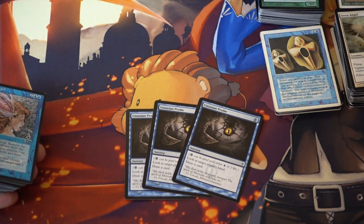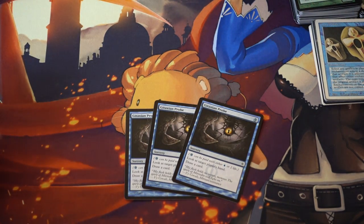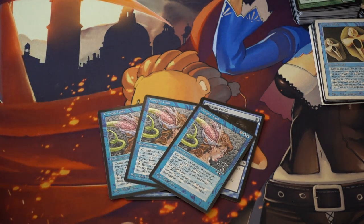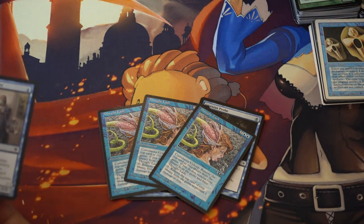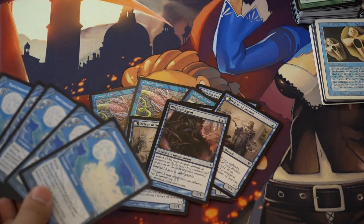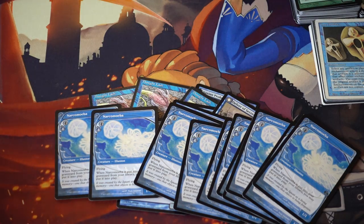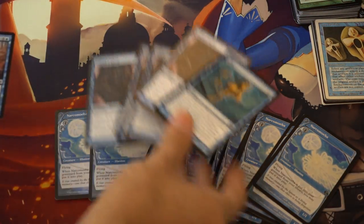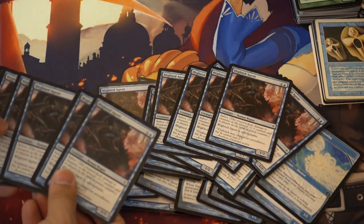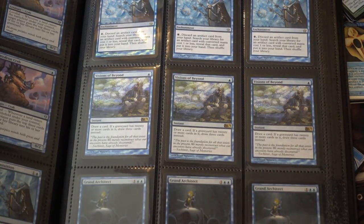Gitaxian Probes — they are everywhere. I'm going to show you a binder of just how many Gitaxian Probes I found. I put all my cards worth more than a dollar in the binder from what I found at flea markets. This card is worth a few dollars right now, definitely not when it was in bulk. Delver of Secrets, Blighted Agent — this card used to be so pricey, it's been reprinted so the price has tanked, but Blighted Agent is now worth some money. Then another Gitaxian Probe.